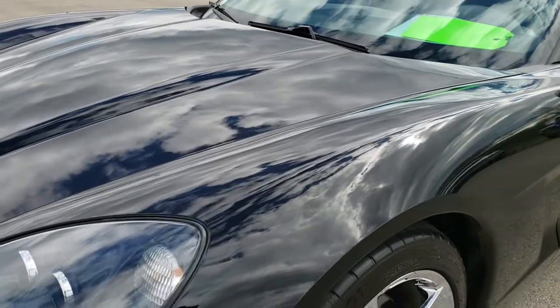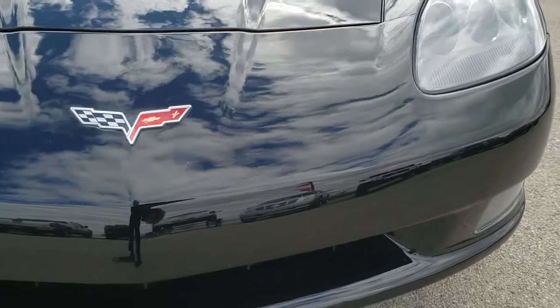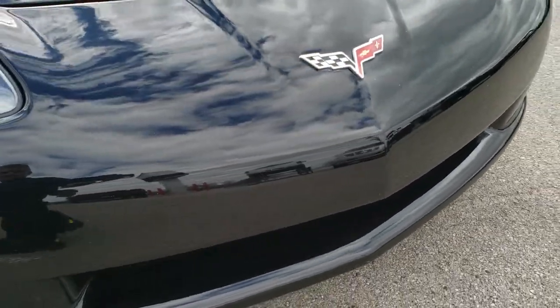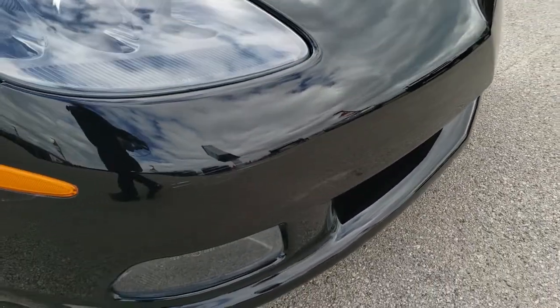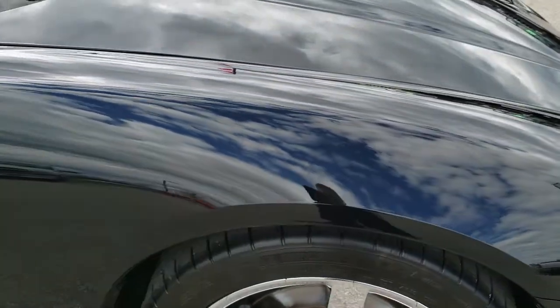Didn't see any dents or dings on that front fender. Front bumper, no major cracks on it. The only thing I saw was one tiny little scuff on the front there. Other than that, very, very nice passenger side fender.